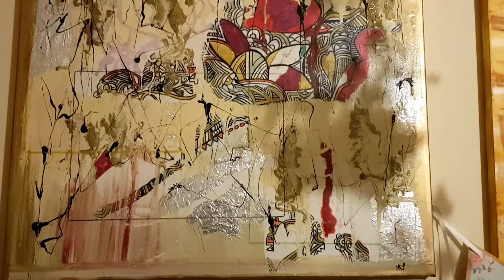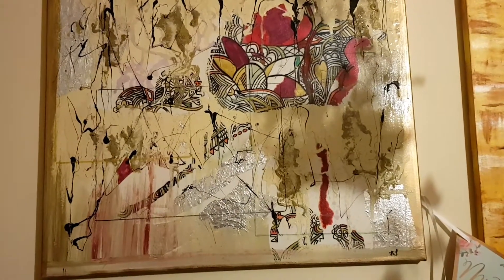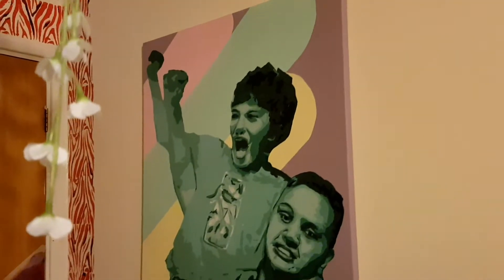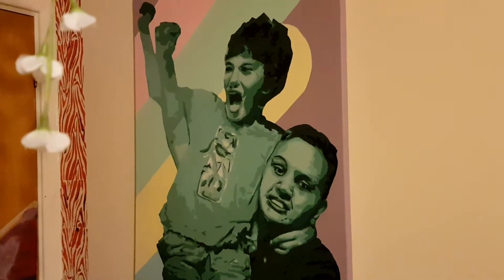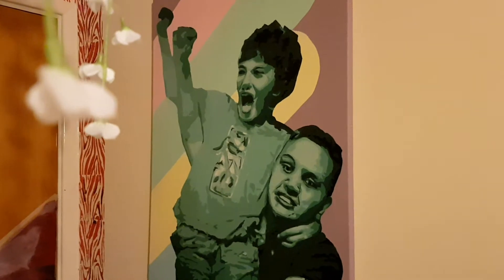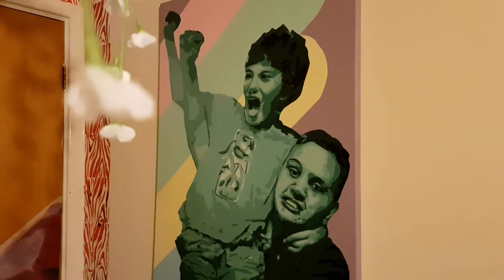That's sort of Kandinsky-inspired — Kandinsky is one of my favorite artists. And then we've got a gift that my son gave me. He's got a friend who's an artist and he got him to paint that for me of my two boys, and that was quite a few years ago — it was for a big birthday.